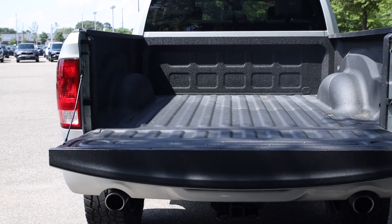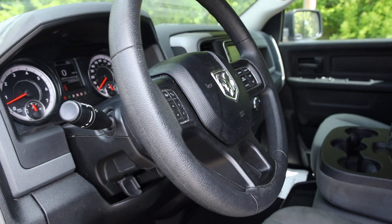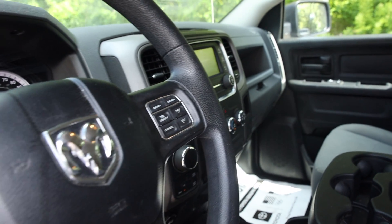There is also a lot of room for storage in the bed. 107,000 miles later, the interior of this vehicle is still in great shape.